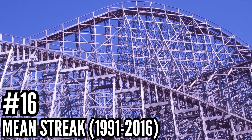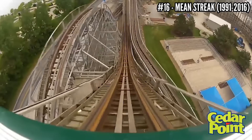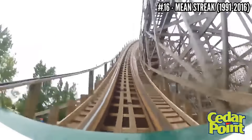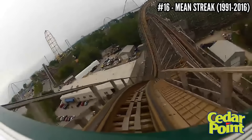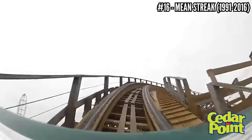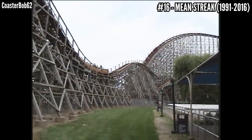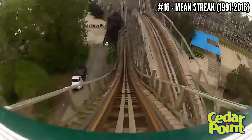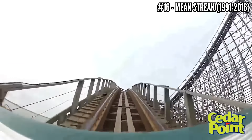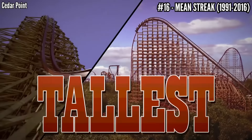Number 16: Mean Streak, a Dinn wooden coaster, opened in 1991, closed in 2016. When it opened it was a big deal — 161 feet tall, 155-foot drop, 65-mile-an-hour top speed, and well over a mile of track, part of the era of giant wooden coasters in the late 80s and early 90s. Located in the back of the park in Frontier Town, this ride gained a bad reputation for being rough and boring, but I never thought it was that rough. Even though it was big, its elements were very drawn out and it wasn't very exciting. It was closed in favor of RMC after the 2016 season, with the nearly two-year renovation producing Steel Vengeance in 2018.